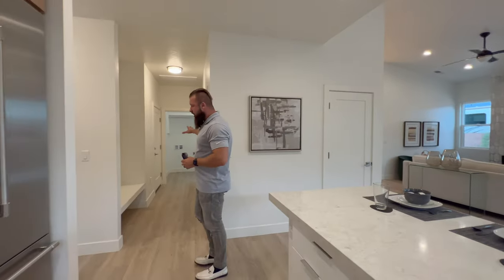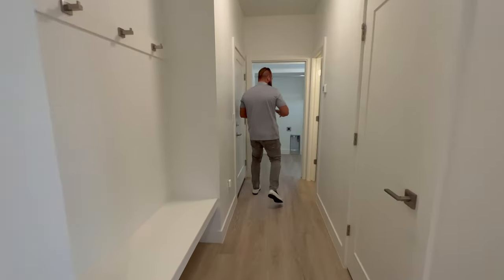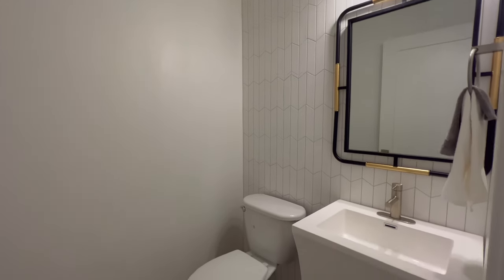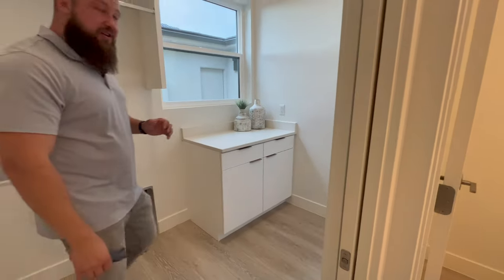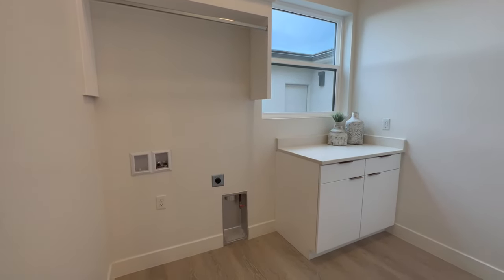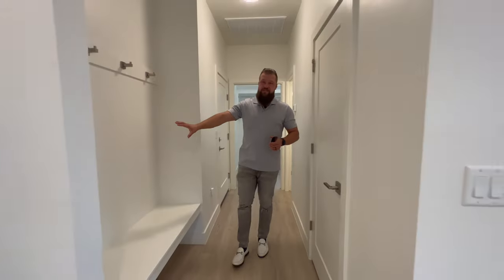This hallway takes us down to the garage and has a linen closet and a powder bath. I absolutely love the detail in this powder bath — floor-to-ceiling tile and an incredible modern sink. The laundry room has plenty of space and lots of natural light through a big window that opens into the courtyard. There's a hanging rod for pulling clothes right out of the washer, plus beautiful built-ins right outside the garage door.